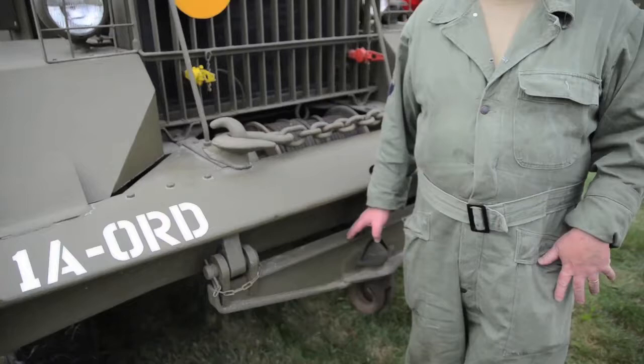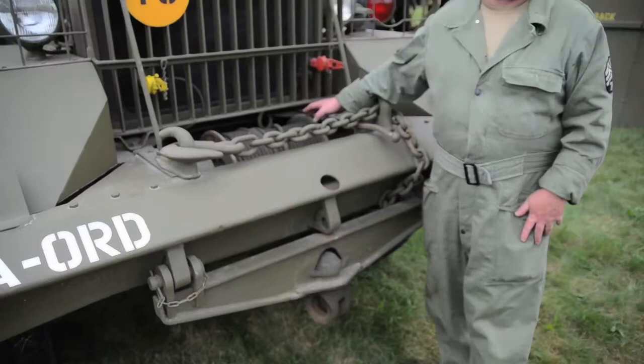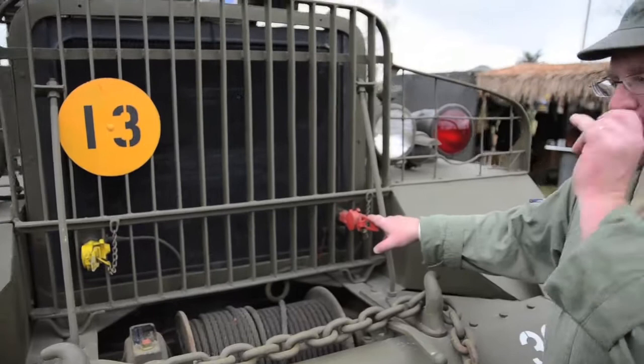We have our front winch here, which is basically for self-recovery if the wrecker gets stuck, or I can do some light recovery operations with the truck. You have two glad hands here — service and emergency air. These are set up for two purposes: one, if this truck has to get towed, the vehicle that is towing it — the operator can control the brakes on this truck.